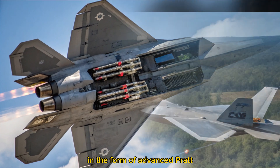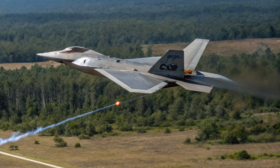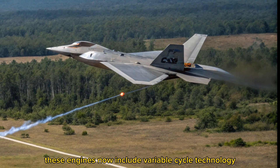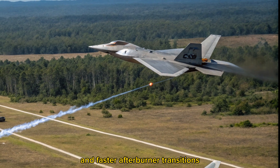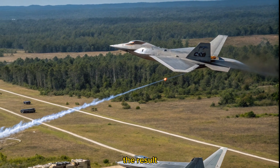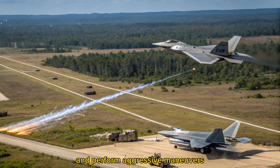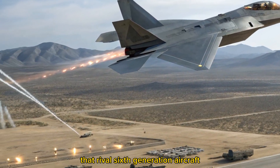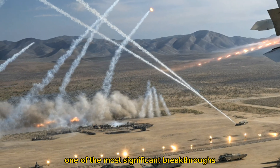Power and performance: the 2026 F-22 has received engine upgrades in the form of advanced Pratt & Whitney F119-PW-200 variants. These engines now include variable cycle technology, allowing for greater fuel efficiency and faster afterburner transitions. The result is a fighter jet that can supercruise at Mach 2.1 and perform aggressive maneuvers that rival sixth-generation aircraft.